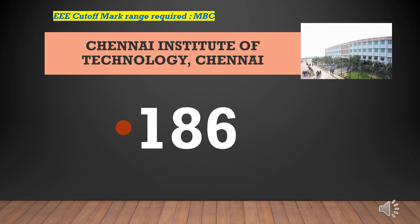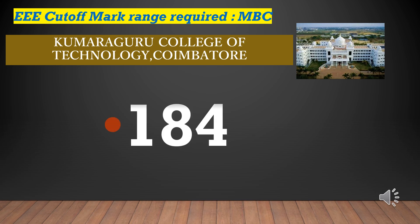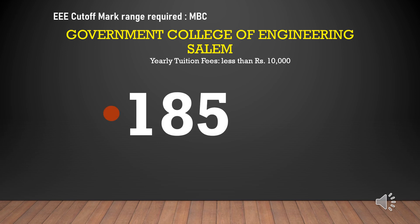Chennai Institute of Technology cutoff marks required for EEE-MBC is 186. Kumaraguru College of Technology cutoff marks required for EEE-MBC is 184. Government College of Engineering Salem cutoff marks required for EEE-MBC is 185. Yearly tuition fees less than rupees 10,000.